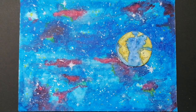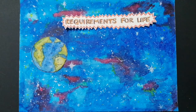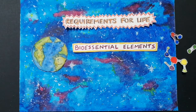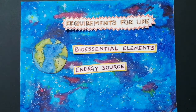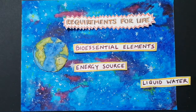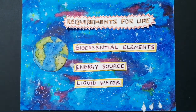Earth is our only example of where we know for sure that life has evolved, and it needs three things: elements that are essential for life, such as carbon, hydrogen, nitrogen, oxygen, phosphorus and sulphur; an energy source which can fuel chemical reactions, for example the sun's energy on Earth; and liquid water, where chemicals can mix and bond together to form larger molecules.